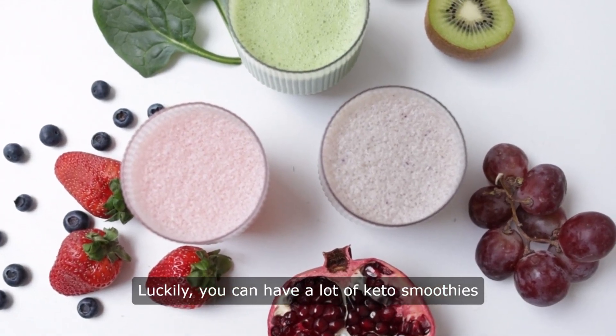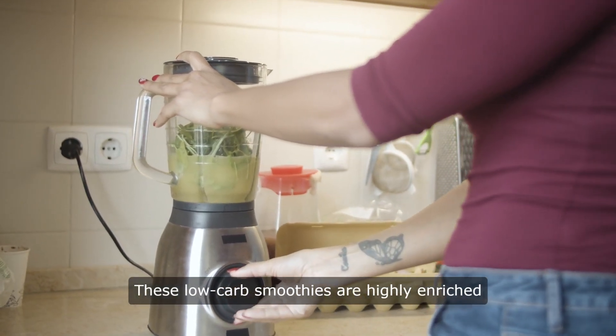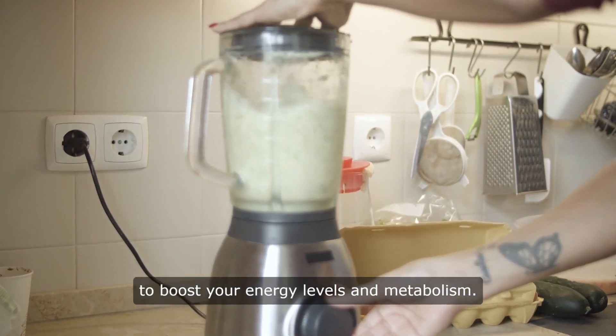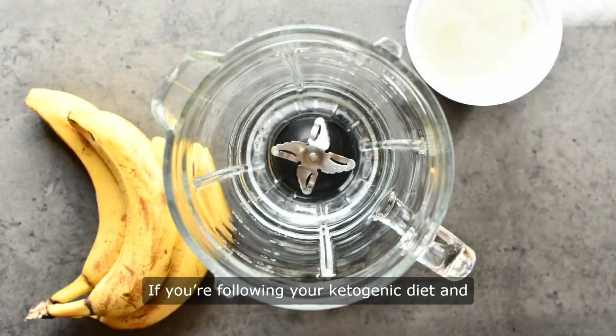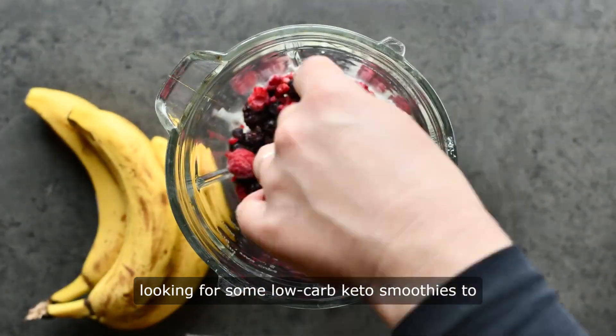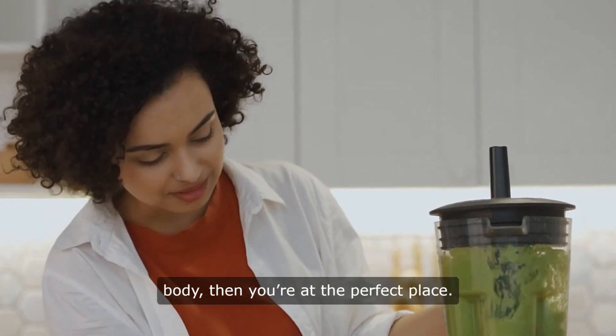Luckily, you can have a lot of keto smoothies to keep your body in ketosis. These low-carb smoothies are highly enriched with nutrients and vitamins that help to boost your energy levels and metabolism. If you're following your ketogenic diet and looking for some low-carb keto smoothies to maintain the ketosis state of your body, then you're at the perfect place.